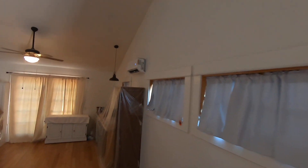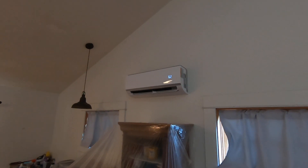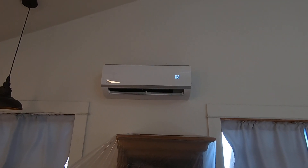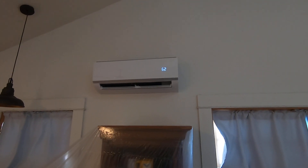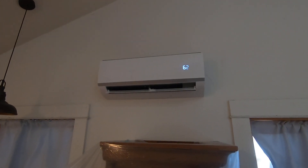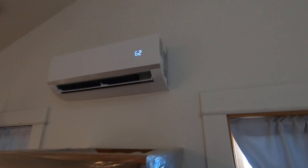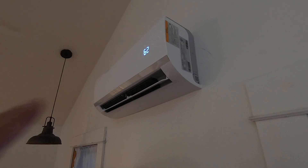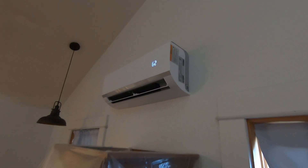Inside, we placed the high wall fan coil right above and in between these two windows. We have it cranked all the way down to 62 degrees, so right now it's running on a higher speed inside — and it's also very very quiet. This unit measures about 30 inches side to side, roughly 11 inches tall, and the depth from the front to the wall is about 10 inches.